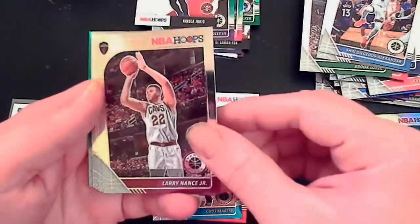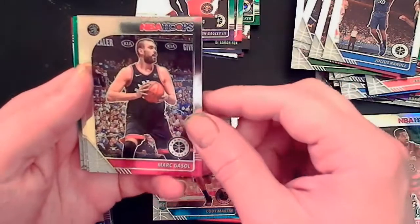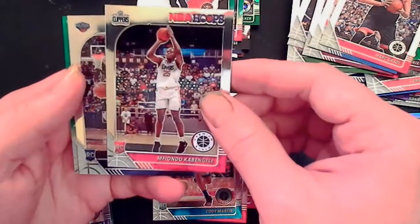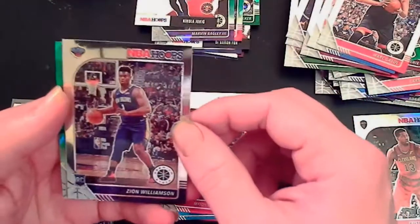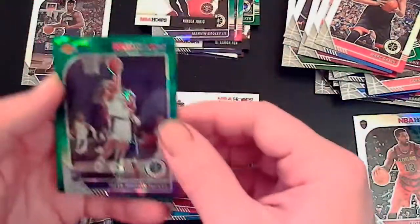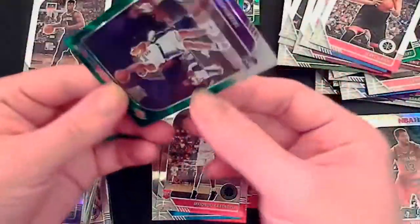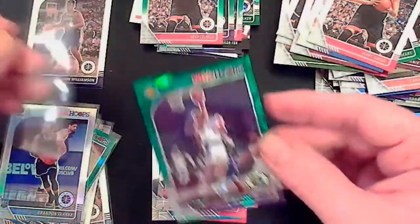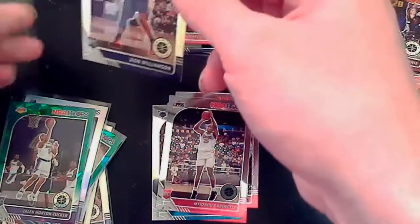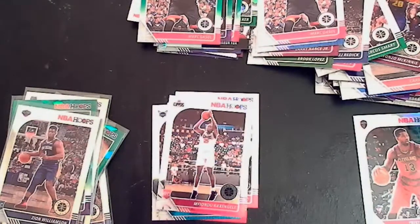Shagilis, Larry Nance, Julius Randle. Sorry for any construction noise in the background. Mark Gasol. Zion — yes! Another Zion! I could tell by him dribbling. We got the Zion RC and then the Pelican logo. We also got a decent little Talen Horton-Tucker — Horton-Tucker had a little bit of hype after what LeBron said about him. Two Zions in hoops — and that is it for box one. Pretty good box, I think.